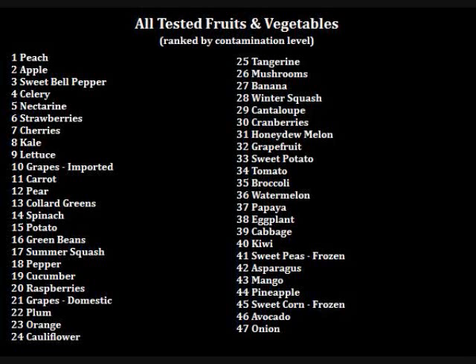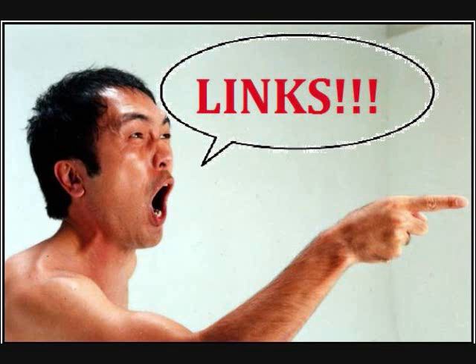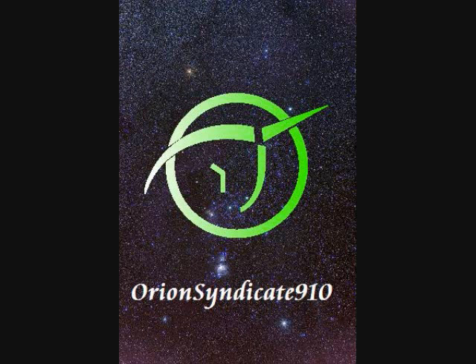I hope this list has been helpful. By the way, there's another website you might want to check out called What's On My Food, which is a searchable database covering fruits, vegetables, grains, and meats, and the pesticides found on and in them. I'll be talking about cereal grains in a future video. This is Orion Syndicate 910 — thanks for watching.